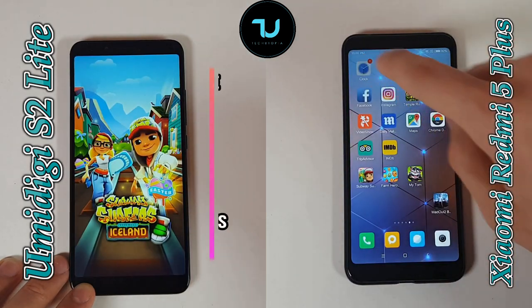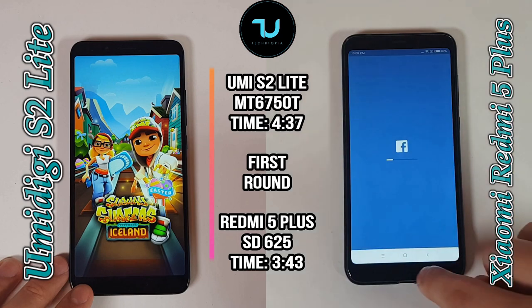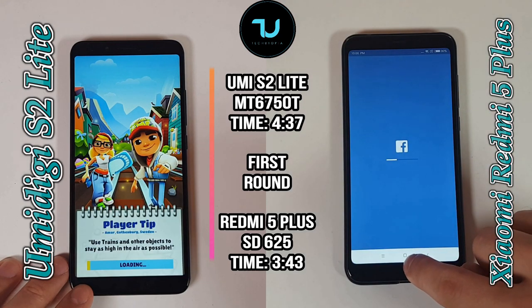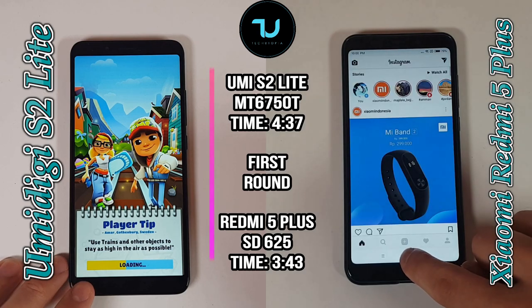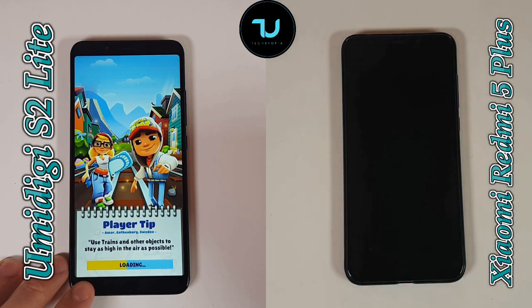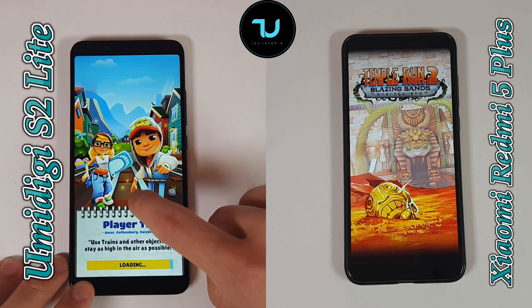The first round belongs to the Redmi 5 Plus — 3 minutes and 43 seconds, very impressive. Snapdragon 625 and Xiaomi Redmi 5 Plus did improve a lot with the latest OTAs. At the beginning it was really super slow — freeze bugs, slowdowns — on the single-core performance.